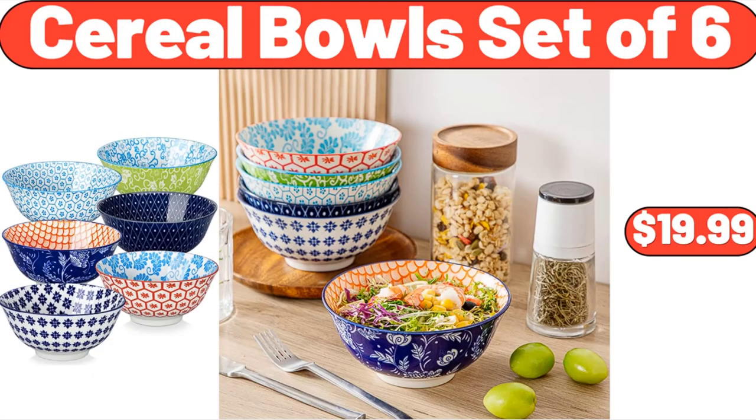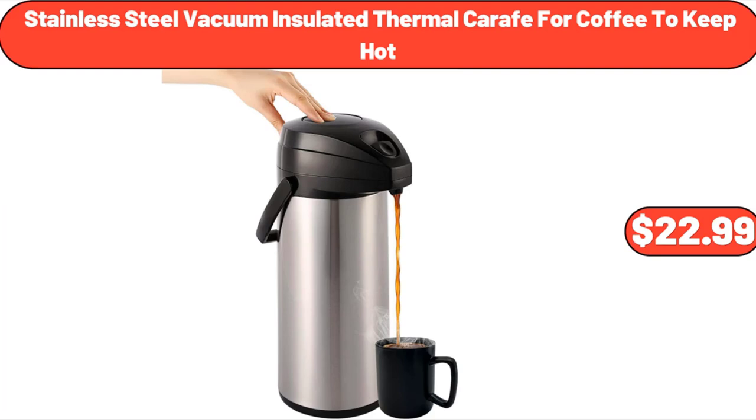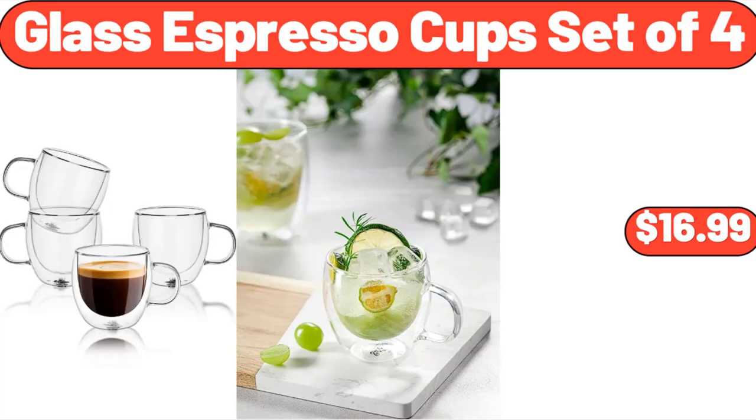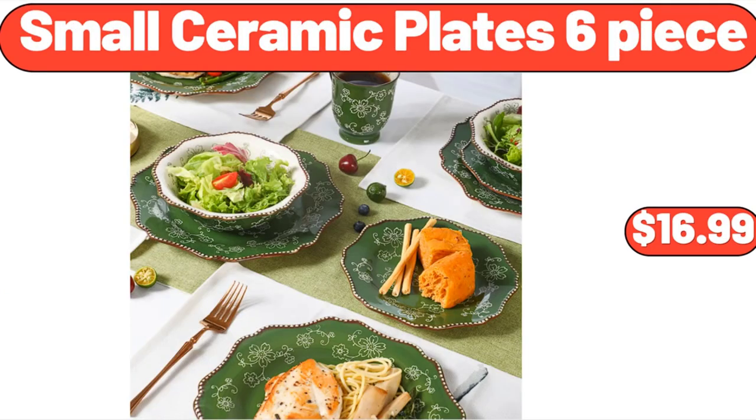Cereal Bowls set of 6, $19.99. 7-Pieces Metal Mixing Bowl for Kitchen, $23.99. Stainless Steel Vacuum Insulated Thermal Carafe for Coffee to Keep Hot, $22.99. Glass Cups with Bamboo Lids and Straws, $12.99. Glass Espresso Cup set of 4, $16.99. 12-Pieces Glass Jars with Bamboo Lids Square, $24.99. Small Ceramic Plates 6-Piece, $16.99.